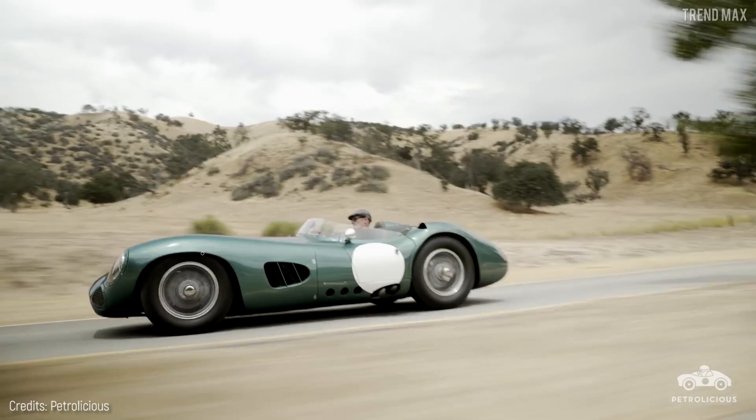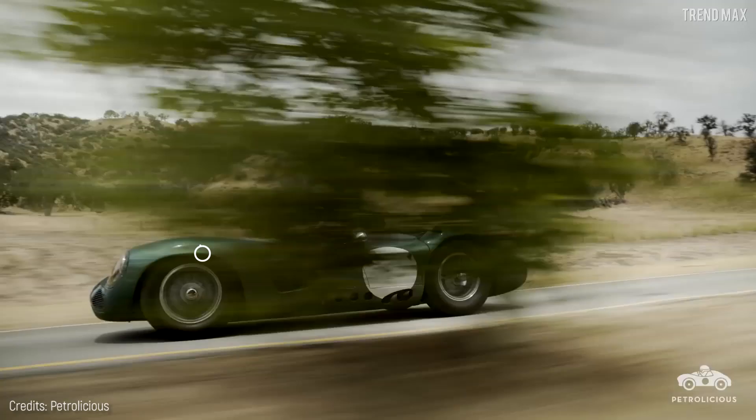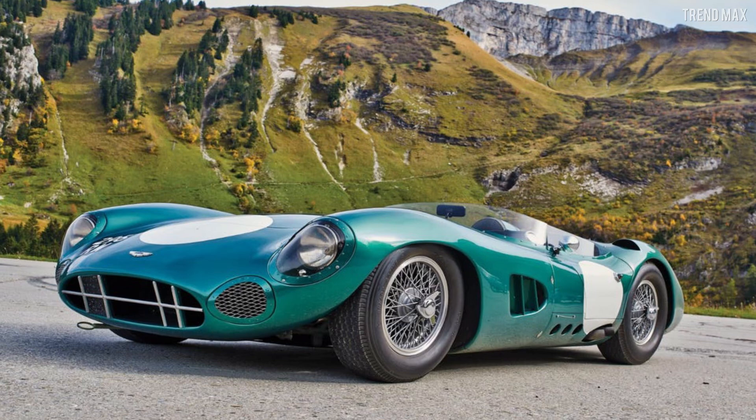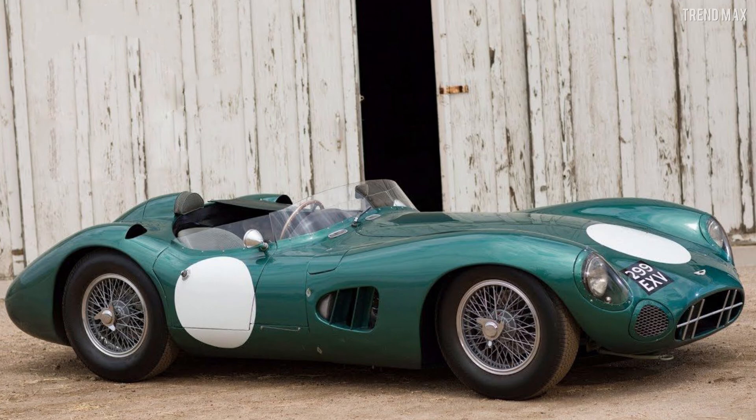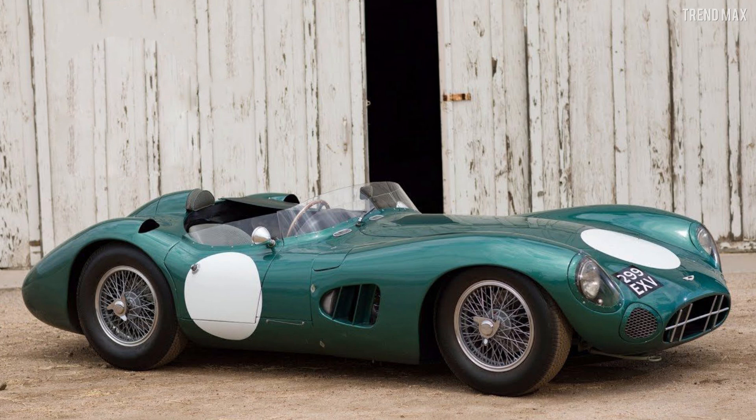Although only five units were made, this is the first to be sold at an auction. But the story doesn't end there — this same fabulous vehicle was driven by Stirling Moss to achieve victory at the Nürburgring 1000km race.